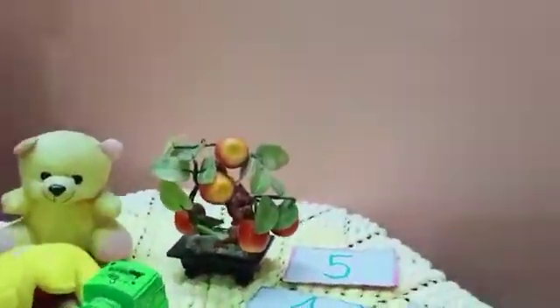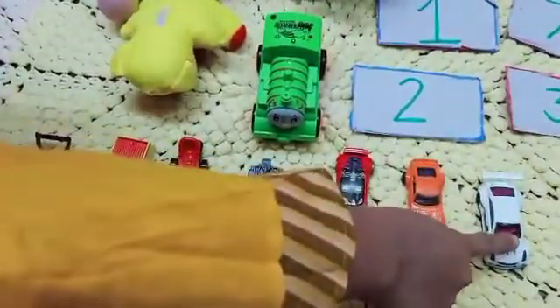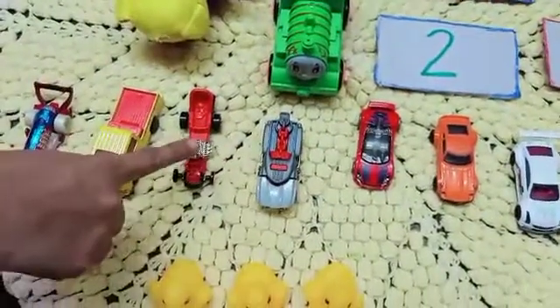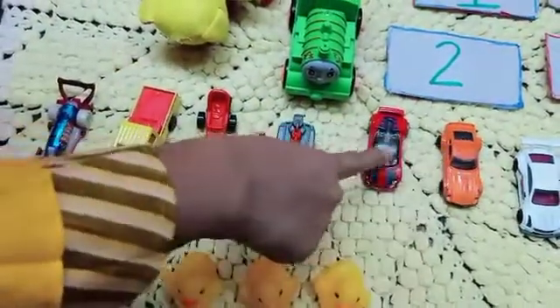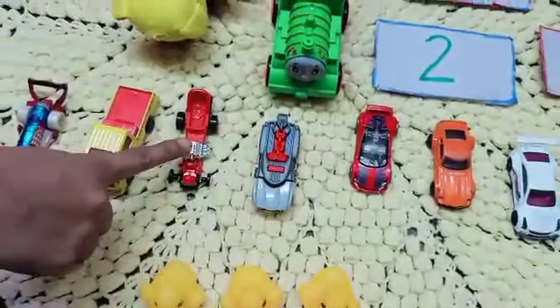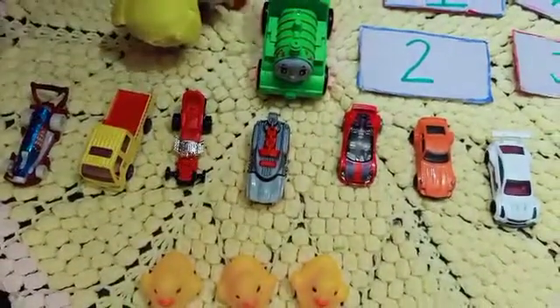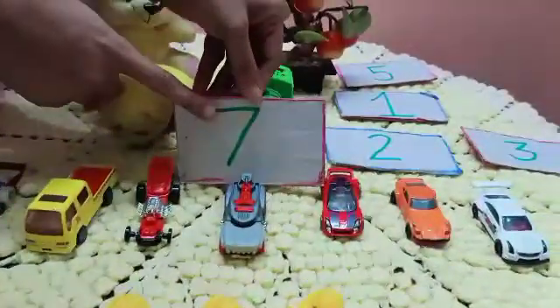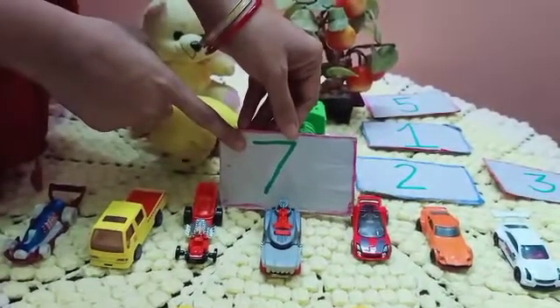Now how many cars are there? Let's count. One, two, three, four, five, six, seven. Again: one, two, three, four, five, six, seven. Seven cars. And this is number seven.